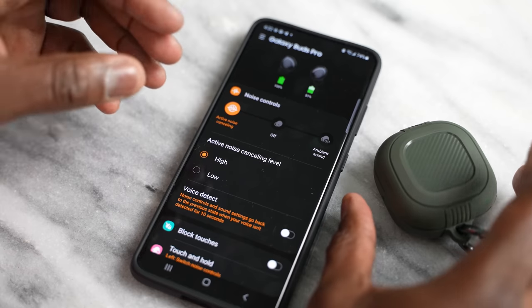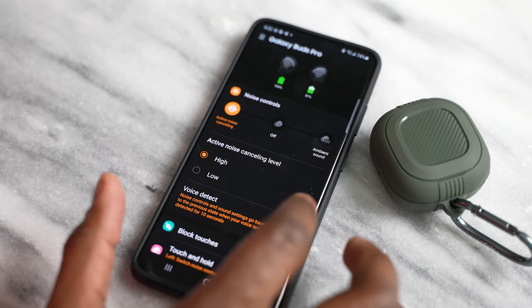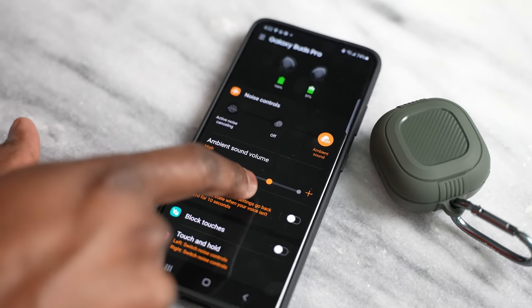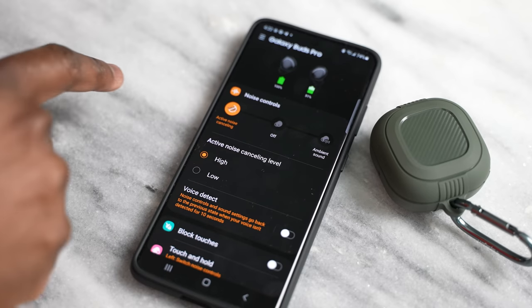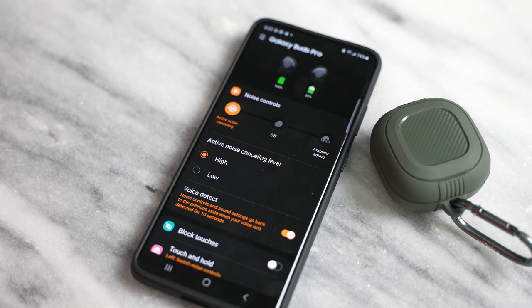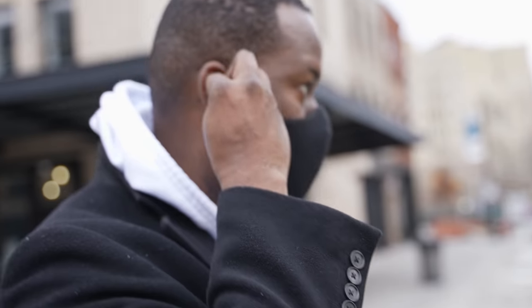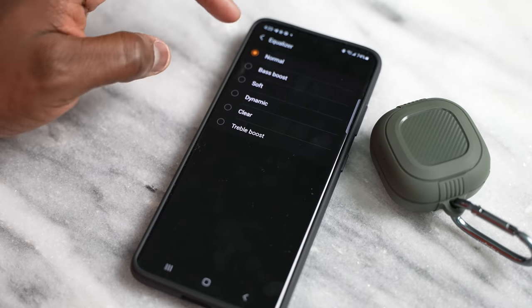The Galaxy Buds Pro have the Galaxy Wearable app, which gives you an extended feature set. You've got active noise cancellation you can turn on and off, ambient sound with selectable levels, and one of the new features called Voice Detect. Voice Detect works by detecting when you start speaking — it switches from ANC to ambient sound and drops the music volume so you can hear the conversation, then kicks back to ANC and restores the volume when you're done. That's really, really nice.